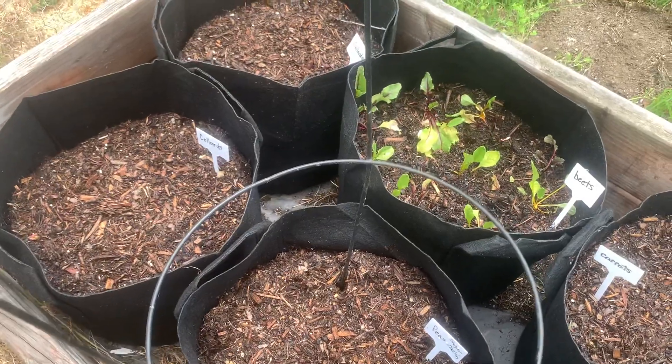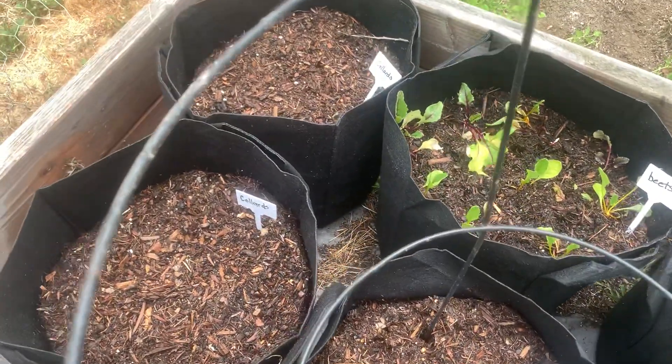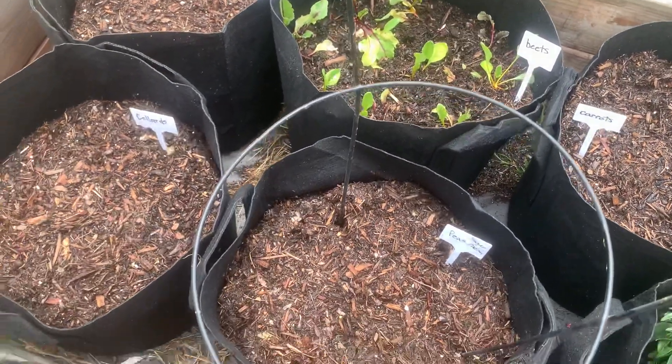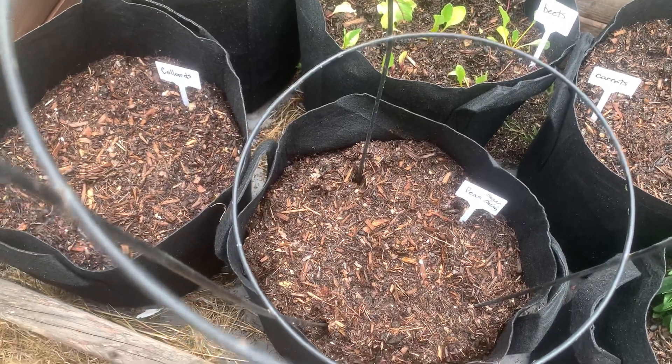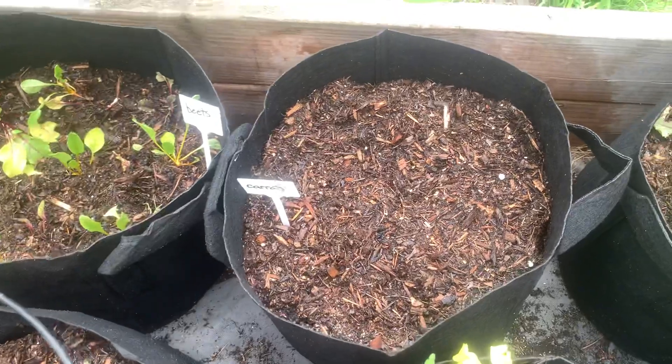In my grow bags I seeded some collard, some beets back there. These are going to be sugar snap peas, and some carrots.